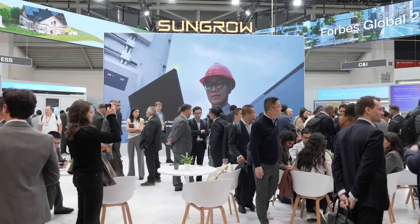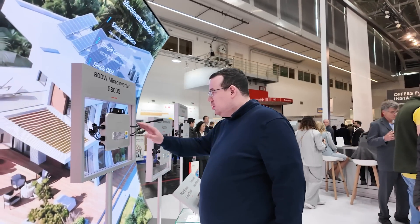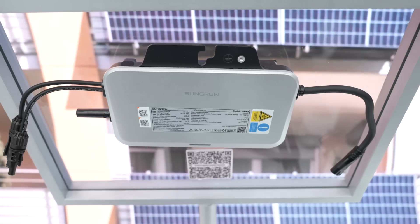This was our visit at InterSolar 2025 at the SunGrow booth. My personal favorite: the microinverter — smart, simple, and the perfect solution for clean energy at home. Let me know in the comments below which products interest you the most.